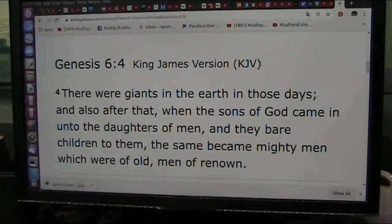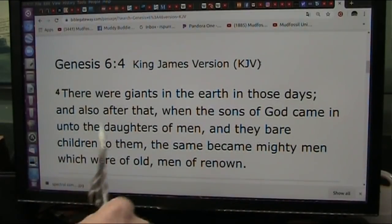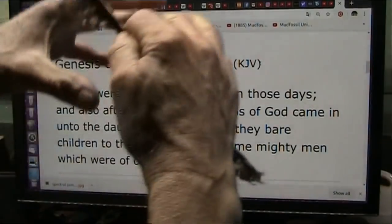They have this wrong. Literally, the Bible is wrong. It's not that the new giants became the men of old and the men of renown — no. The men of renown were the old giants, which is the earth.